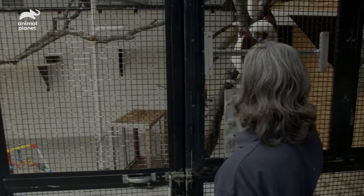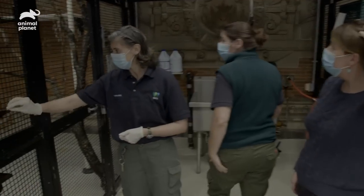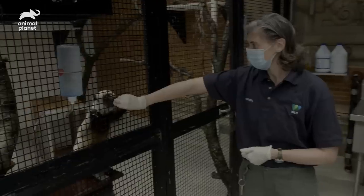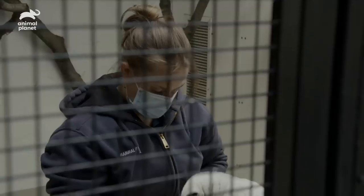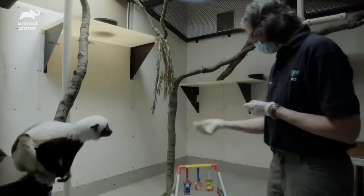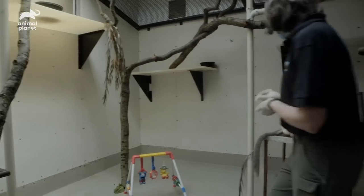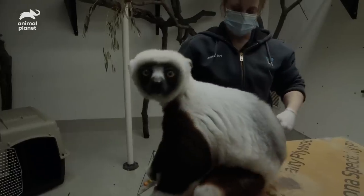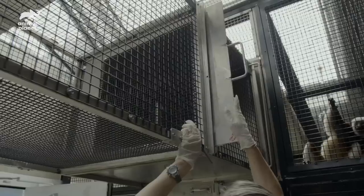Today, we're going to introduce Andre, our new male shafak, to Gemina, our female. They've been seeing each other and interacting from a distance. Today is the day that we're going to give them access to each other through a mesh door.